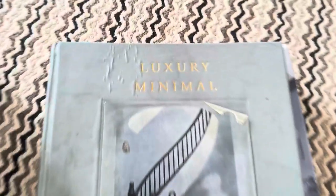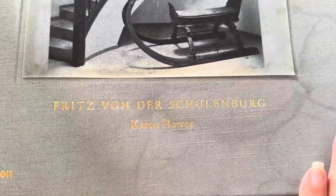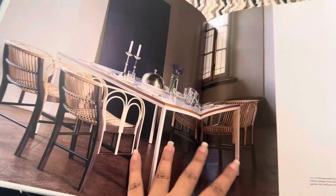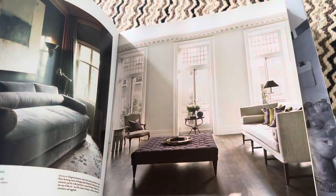Hey guys, this is the luxury minimal hardcover coffee table book by Fritz Wander Schulenberg. The description is pretty much what it is. Forgive the TV talking in the background. It's a really beautiful book as a coffee table book.